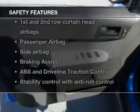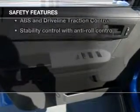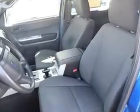Power steering. If safety is a high priority, rest assured knowing that these top safety components are included: front ventilated disc brakes, curtain head airbags, passenger airbag, side airbag, traction control, stability control, low tire pressure warning.